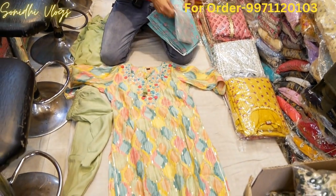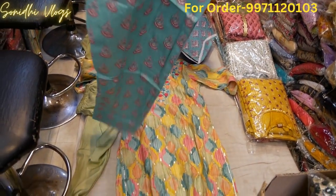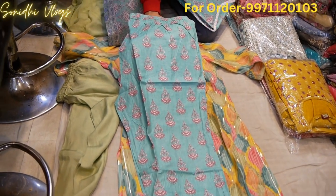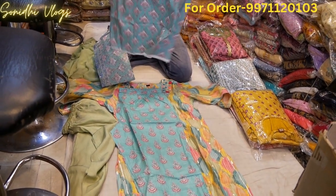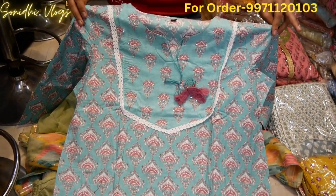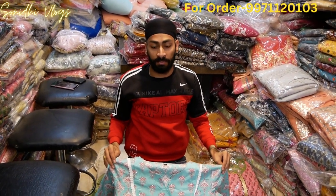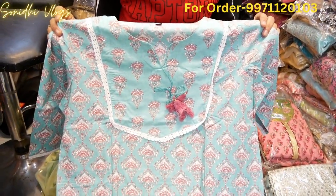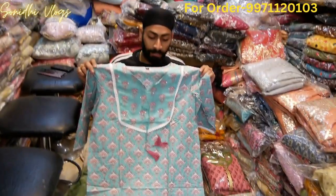I will show you one thing in the cotton collection. You will get three color options, M to triple XL size — I will show you the size of 46. What price is going on? The starting price of the cotton collection is ₹495 to ₹1995. I will show you the middle range — around size 128 to ₹1995 for the long range.